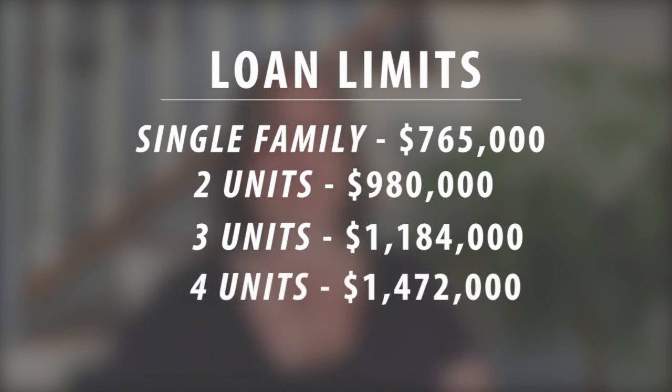Basically what this means is that you can get a much better interest rate and lower costs for all loans under these amounts for these different types of properties, which opens up more possibilities for buyers. Those conforming loans can actually be sold on the market, and that's why they're more desirable than jumbo products. Jumbo loan products can't be sold on the open market, so that's why they're a little bit more expensive.